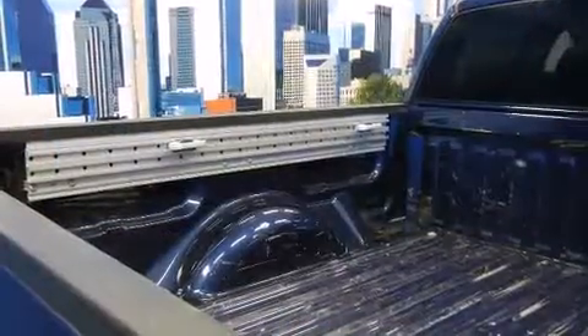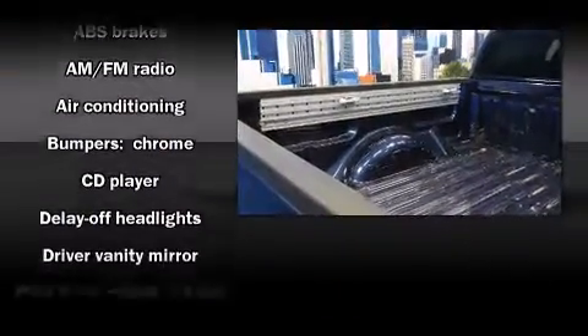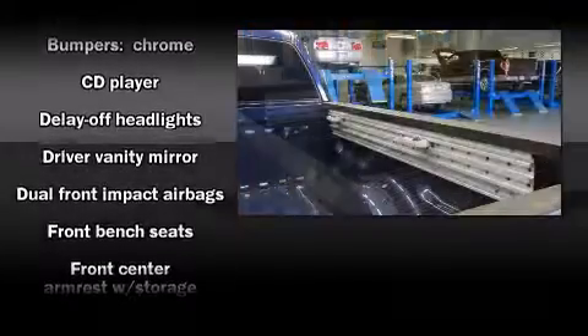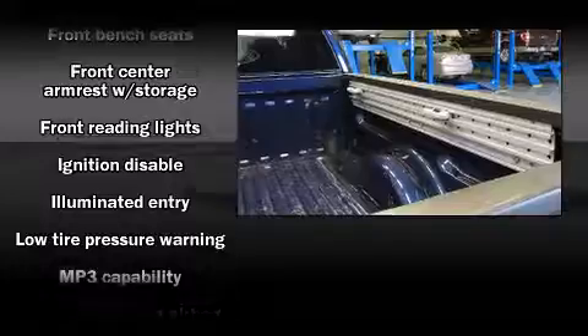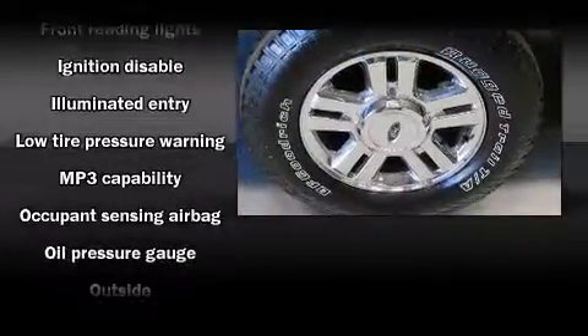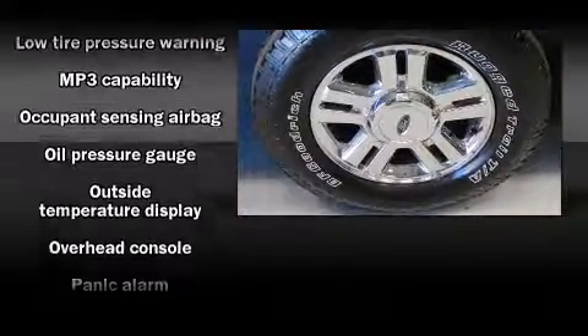Top features include a split folding rear seat, front and rear reading lights, front and rear cupholders, variably intermittent wipers, an outside temperature display, fully automatic headlights, and power windows.